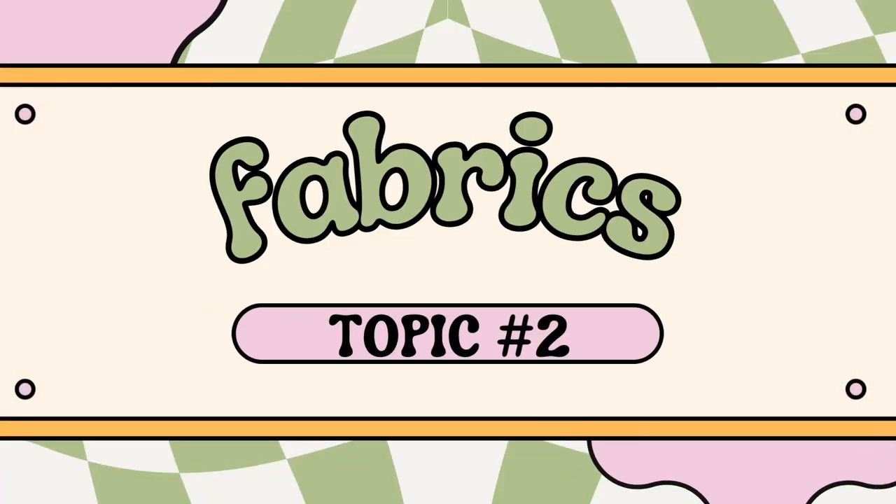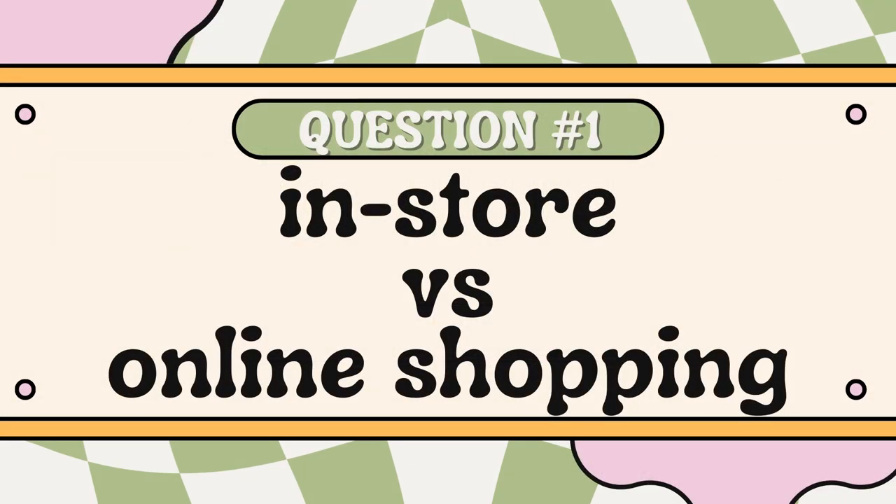Topic number two is all about fabrics. The first question is in-store or online shopping. I fall squarely in the in-store shopping category — I do not like buying fabric online. I know there are a lot of great fabric shops out there, but I need to touch it and see it. When you buy things online they can arrive not as you pictured them on the website, and beyond that the bigger problem for me is instant gratification. I hate waiting for things in the mail, so I'd much rather go to the store and bring the fabric home that day.